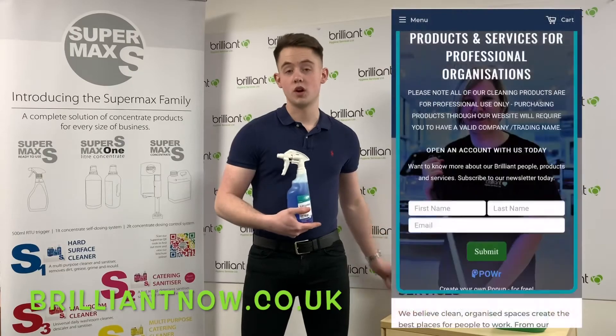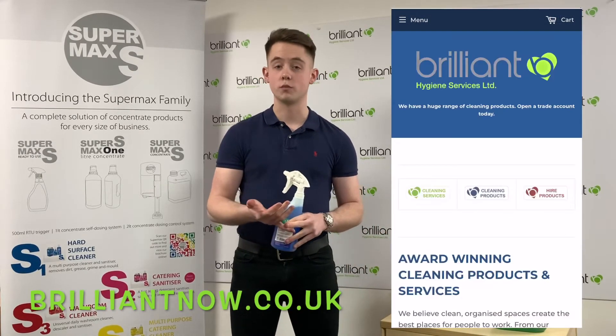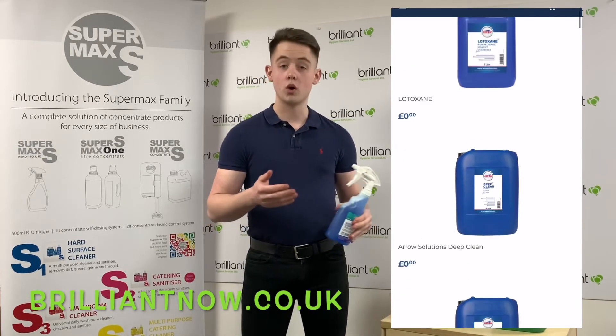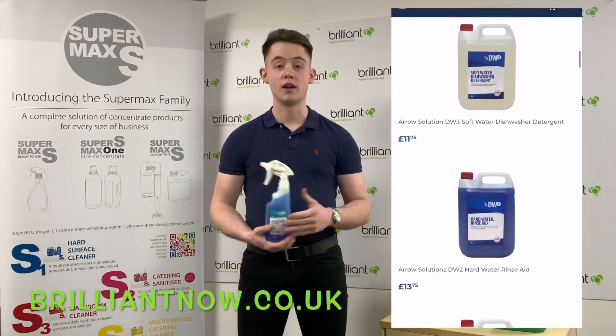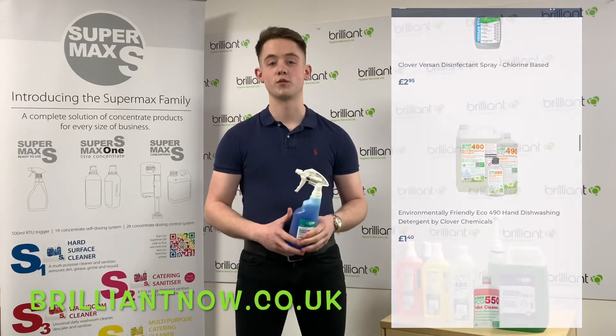If you go onto our website, all you've got to do is fill out the form when you've reached the page. Just enter some basic details about yourself and your cleaning business. You can then go onto our product sales page which will bring up all of the shown products and many more cleaning products. Look forward to seeing you guys soon — thank you very much for watching. Bye bye.